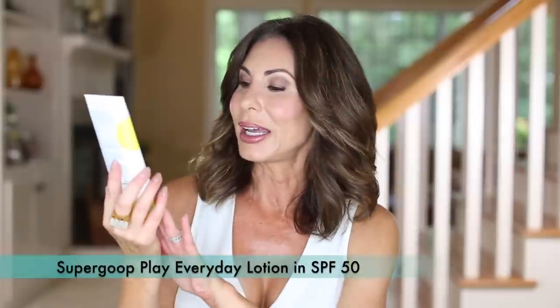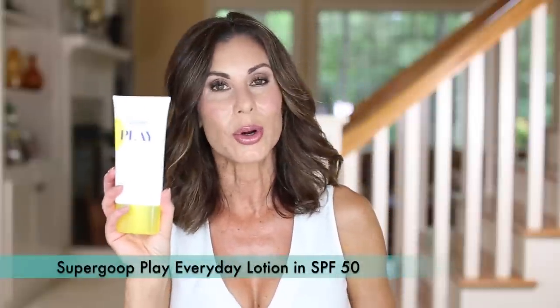The Supergoop Play SPF 50 everyday lotion will go in my beach bag. I recently did a blog post on beach bag essentials — that will be linked below. I'm really fussy about my sunblock: it cannot be greasy, I don't want a scent, and it needs to dry quickly. This does the job perfectly. I walk almost every day and regardless of whether it's sunny or cloudy, this is on and it works great.